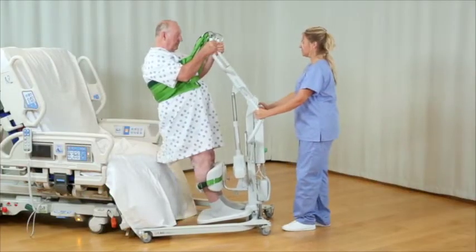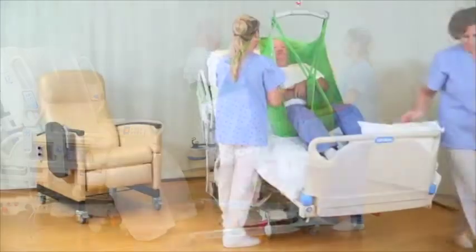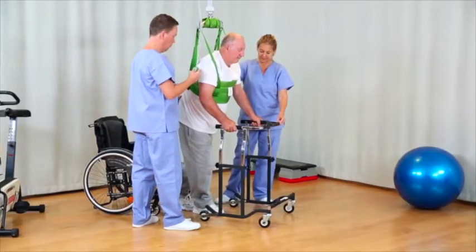Your nursing and therapy staff will be using equipment to move, transfer, and support you during movement in bed, up from bed to a chair, to a stretcher or wheelchair, and possibly while out of bed taking your first steps toward recovery.